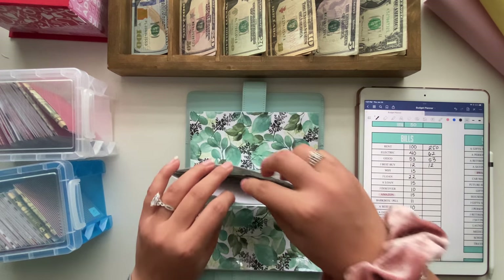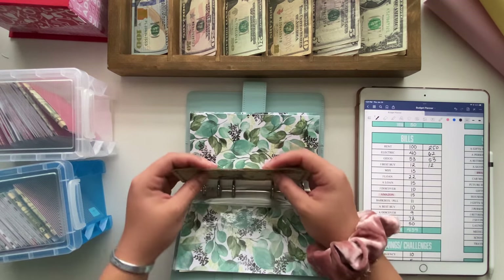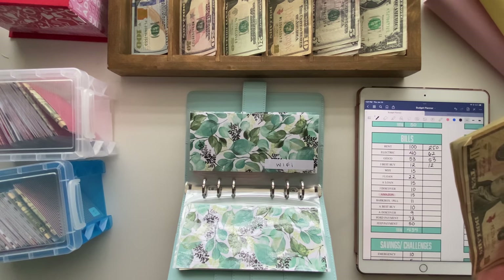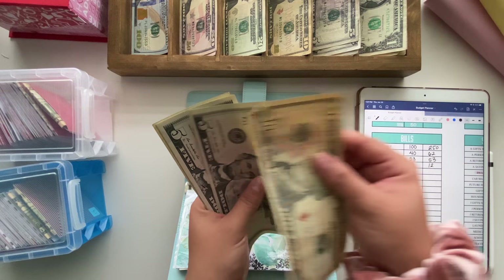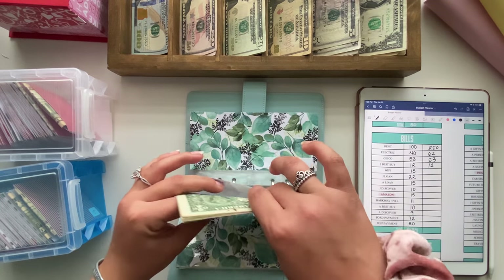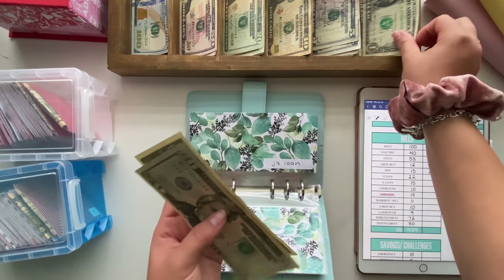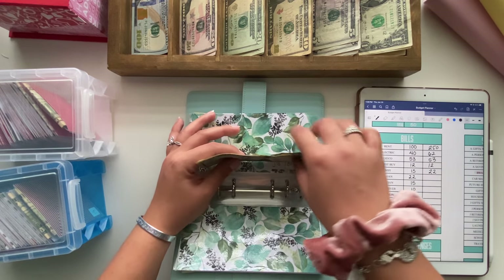Wi-Fi will be getting $15. My new paper for my bill envelopes is from Hobby Lobby, if anyone's curious, and everything else should be linked below. Wi-Fi now has $22. Jordan's loan is going to get $22, and that is all this one has because it was due on the 15th.